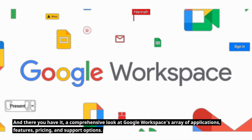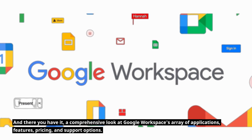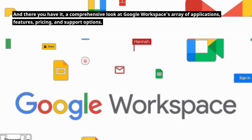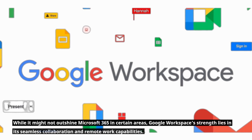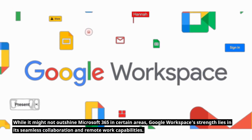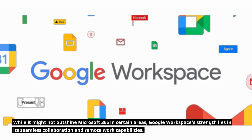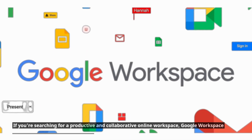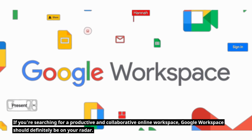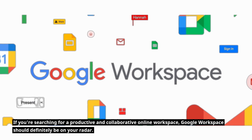And there you have it — a comprehensive look at Google Workspace's array of applications, features, pricing, and support options. While it might not outshine Microsoft 365 in certain areas, Google Workspace's strength lies in its seamless collaboration and remote work capabilities. If you're searching for a productive and collaborative online workspace, Google Workspace should definitely be on your radar.